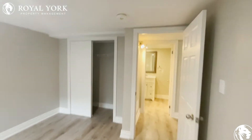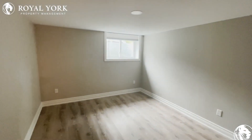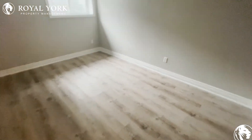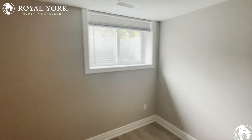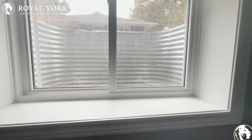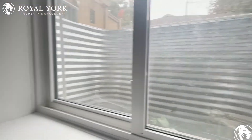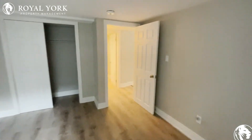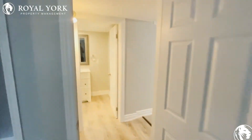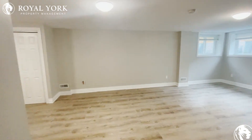Let me turn the lights off to show you how much sunlight comes into this unit. Look at that — even with the lights off it's bright. This is only a half-sunken unit, not fully sunken, so you still get all that natural light. There won't be a temperature difference either — you'll be comfortable here. It's sort of like a main-floor unit but situated in the lower portion of the property.